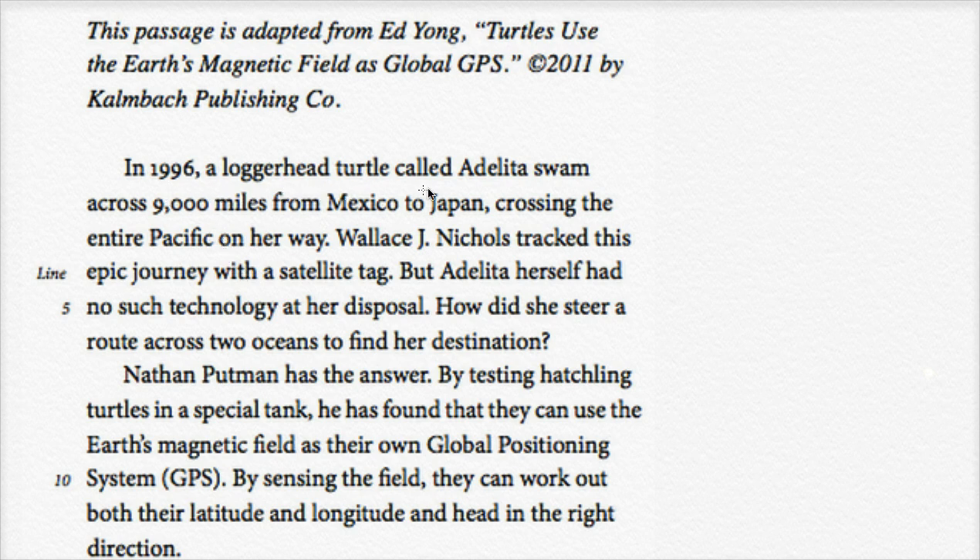In 1996, a loggerhead turtle called Adelita swam across 9,000 miles from Mexico to Japan — crossing the entire Pacific on her way. Wallace J. Nichols tracked this epic journey with a satellite tag, but Adelita herself had no such technology at her disposal. How did she steer a route across two oceans to find her destination? How does a turtle with no GPS or navigation devices go 9,000 miles from Mexico to Japan? This is interesting.